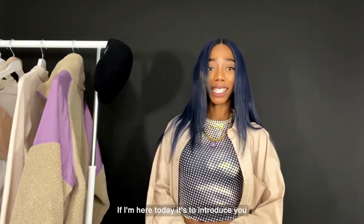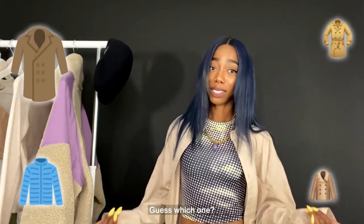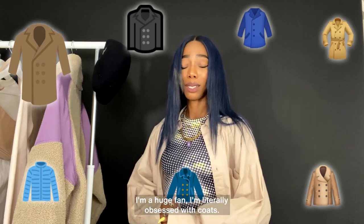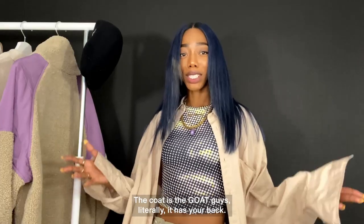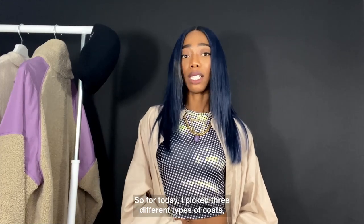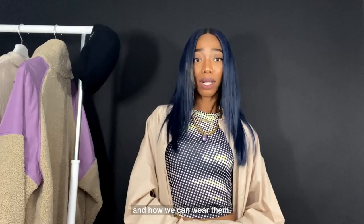If I'm here today, it's to introduce you to three ways to style a winter must-have — coats. I'm a huge fan, I'm literally obsessed with coats. I have around 40 different types in my wardrobe right now. The coat is the GOAT, guys — it literally has your back. So for today I picked three different types of coats so we can have an idea of where we can go and how we can wear them.